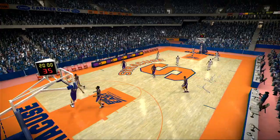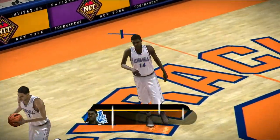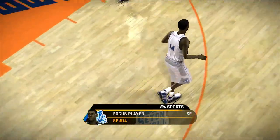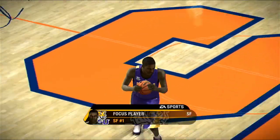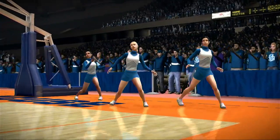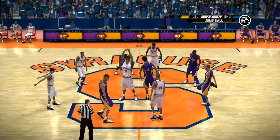Good day and welcome to the first round of the National Invitation Tournament. I'm Brad Nessler and joining me as always is Dick Vitale. This should be a good one between the LSU Tigers and the Seton Hall Pirates. We've got two very good small forwards matched up against one another tonight. Number 14 might be one of the best floor leaders in the country right now. Let's get to the action on the court and we'll see how this one plays out.